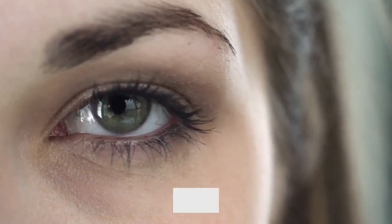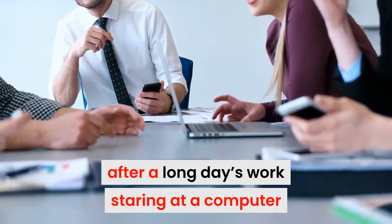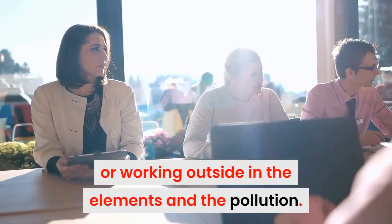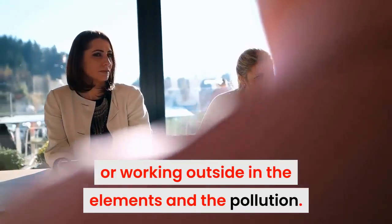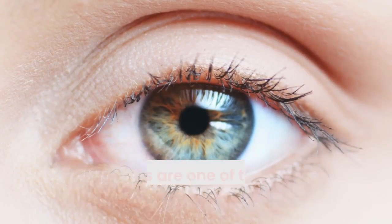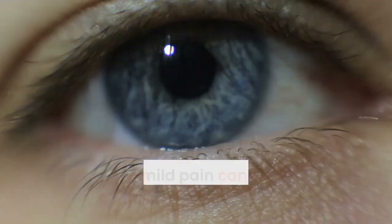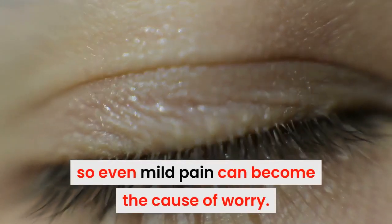Do you have pain in your eyes? This problem is common after a long day of work staring at a computer or working outside in the elements and the pollution. Eye infection can also cause pain. The eyes are one of the most sensitive organs you have, so even mild pain can become a cause of worry.